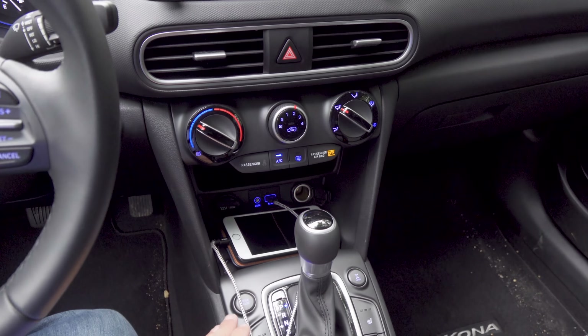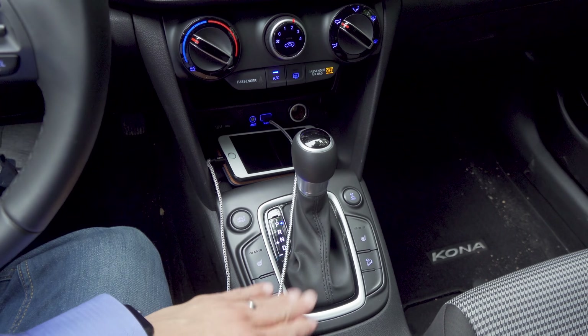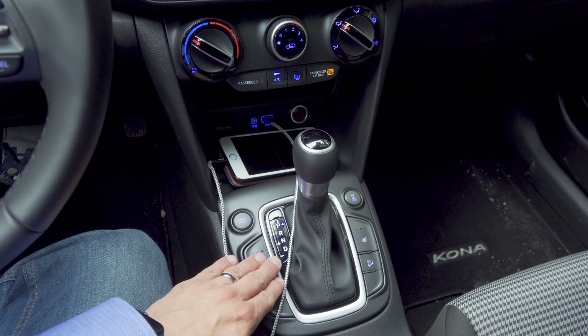If you want to know how this vehicle drives on-road, be sure to hit that subscribe button down there at the bottom of your screen because we will have a complete video review on this coming up very soon.